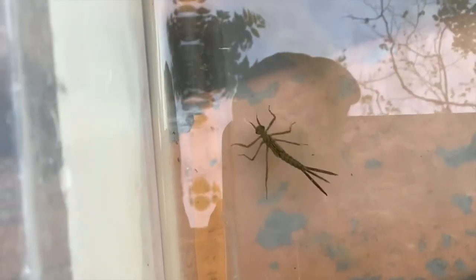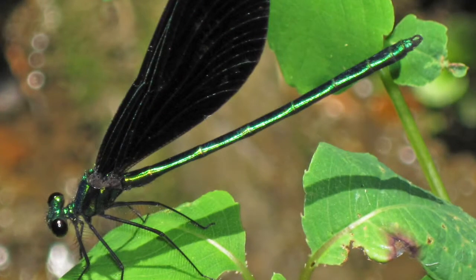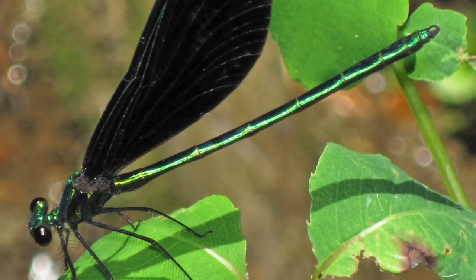To tell the difference between the two when they're adults, if you see them flying around, the damselflies look more delicate. And when they land on something, the damselflies will fold their wings up along their back, and most dragonflies will hold their wings out flat.